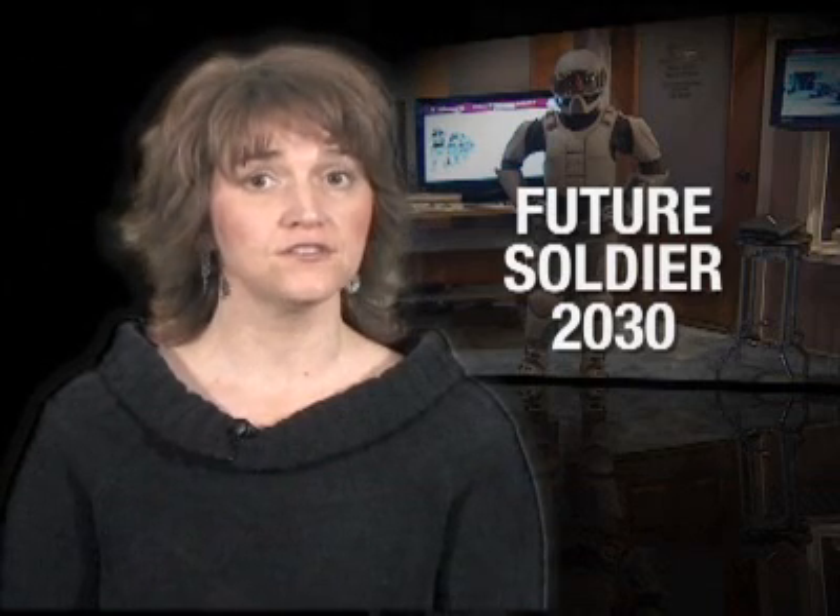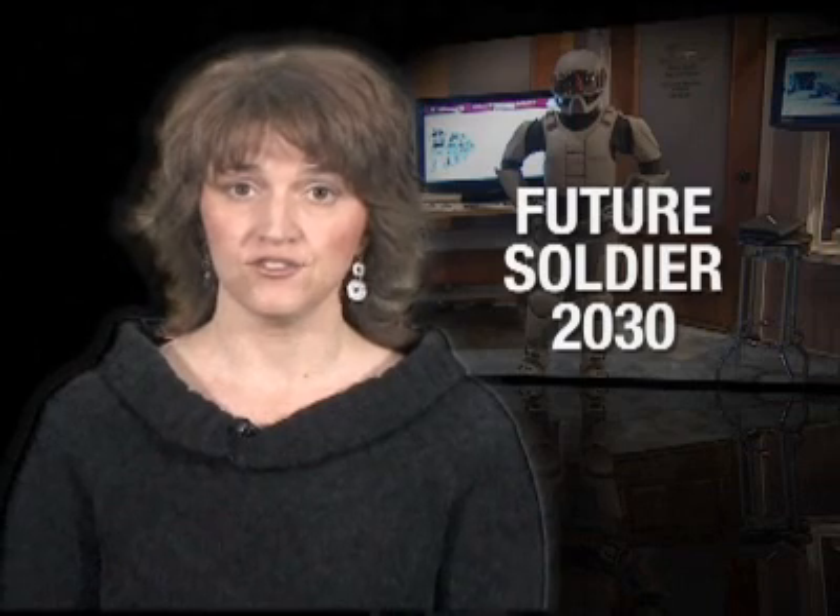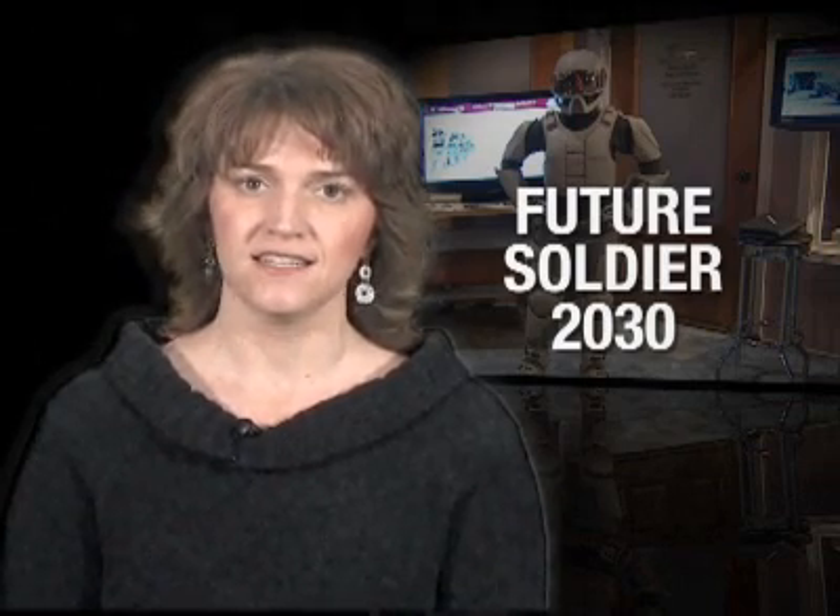Hi, I'm Michelle McCaskill and welcome to this edition of the AMC News Dispatch. While the future is always uncertain, we must start planning today for what our soldiers will need on the battlefield 20 years from now. Engineers and scientists from the Natick Soldier Research Development and Engineering Center are doing just that, with a new initiative called Future Soldier 2030.